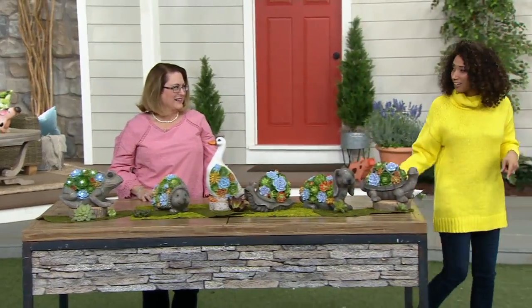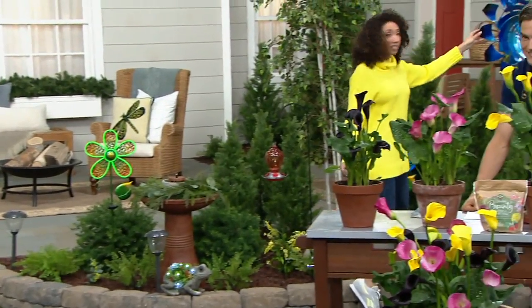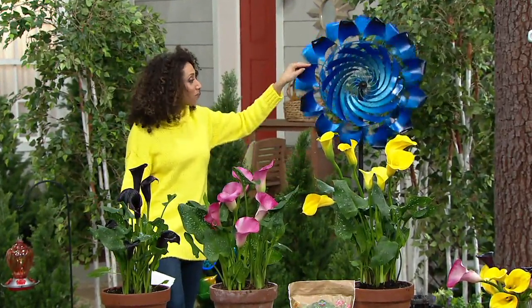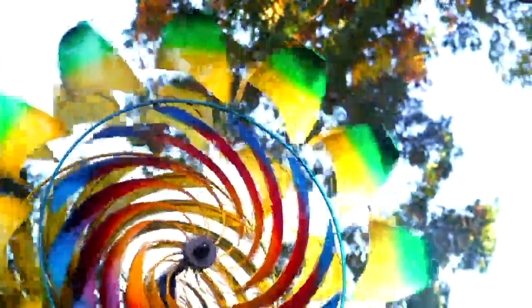Can I show you what Nancy's going to be back with? Take a look back here — is this our spinner from Plow and Hearth? We have a new spinner to debut — the colors are fantastic. So here is our center swirl spinner, item M65320, five easy payments of $14.99.